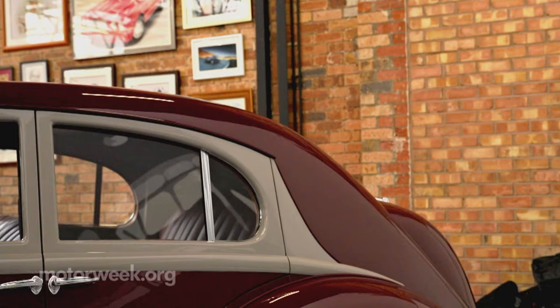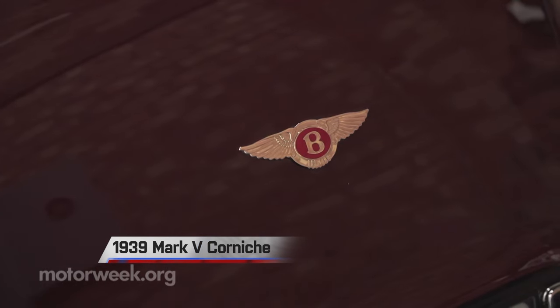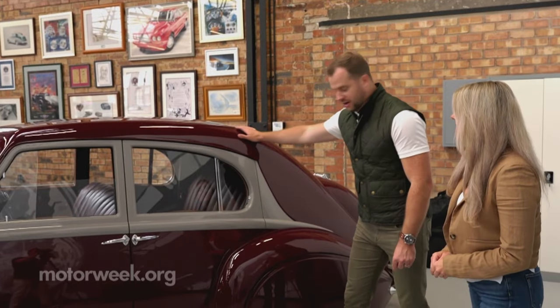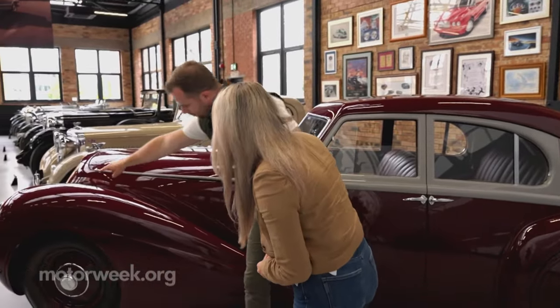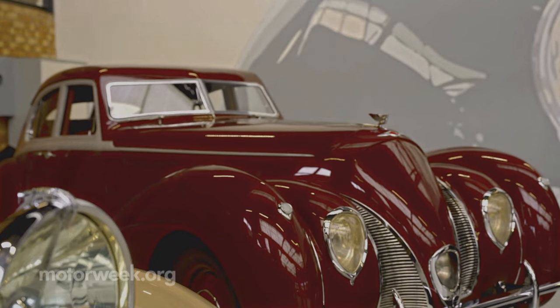The Mark V Corniche is my favorite in the collection — it's a one of one. There are three key design lines on it that still define the modern Bentley today: the very pronounced rear haunch, the slope of the roofline at the back, and the very pronounced front power line that flows from the top of the front wheel and blends into the side of the car. Beautiful, gorgeous, very elegant.